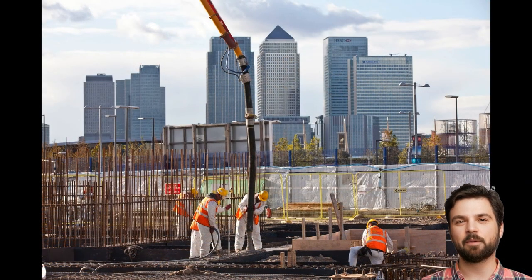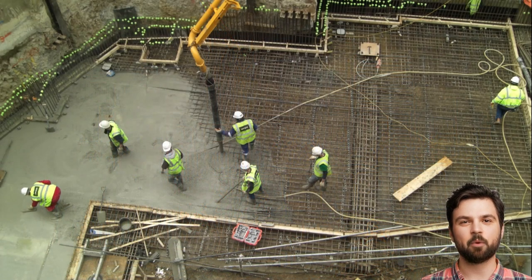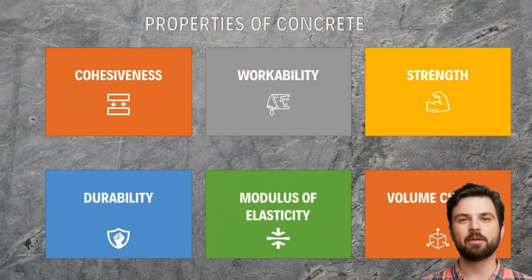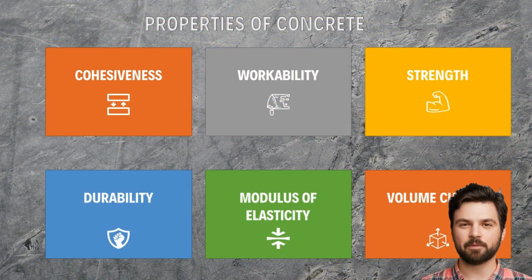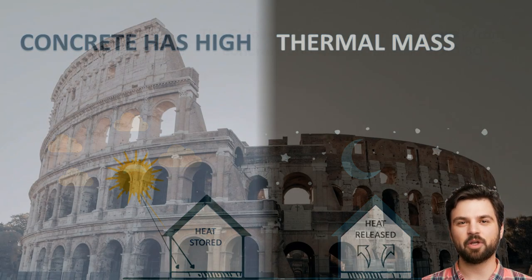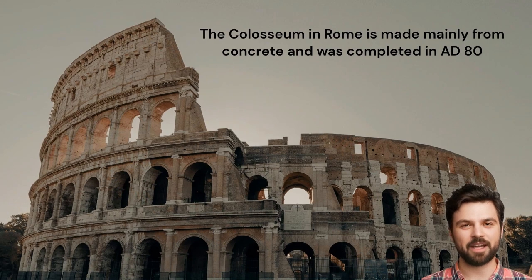Concrete is the most widely used man-made material in existence. It is second only to water as the most consumed resource on the planet. It has some excellent properties — for example, it has high thermal mass, meaning that buildings made from it can retain heat and keep cool for longer, and it's also very resilient and lasts a long time.